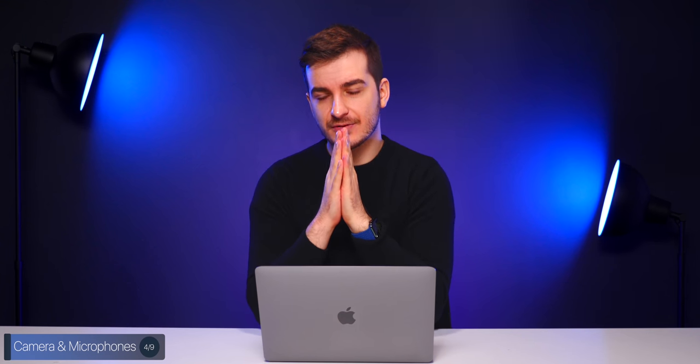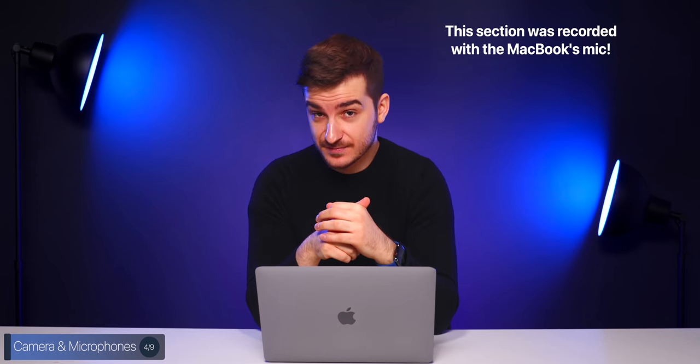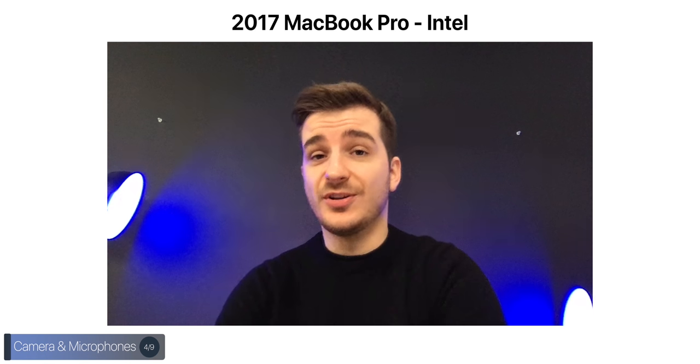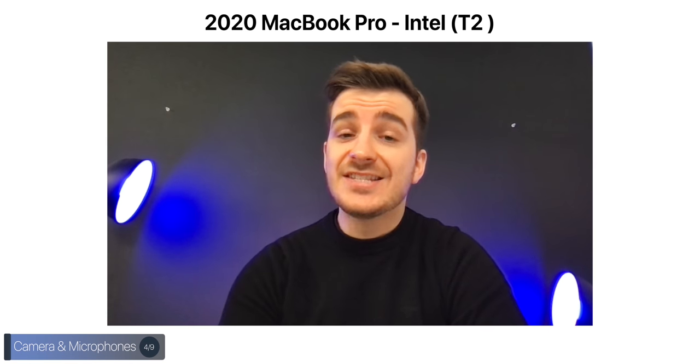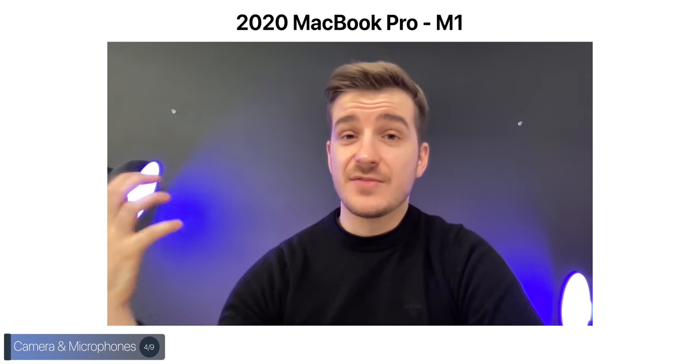The audio is so good that I could literally use it in an entire video or even a podcast, and I don't think you'd be able to tell the difference from our actual microphone. Here's a front-facing camera and microphone test on the 2017 15-inch MacBook Pro without the T2 chip, then on the 2020 Intel 13-inch MacBook Pro with the T2 chip, and finally on the brand new 2020 M1 MacBook Pro.